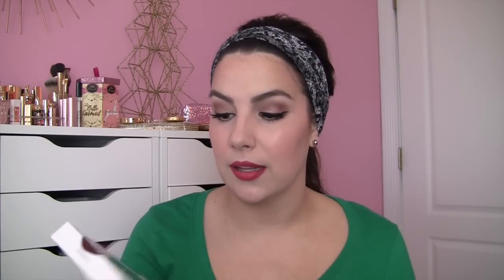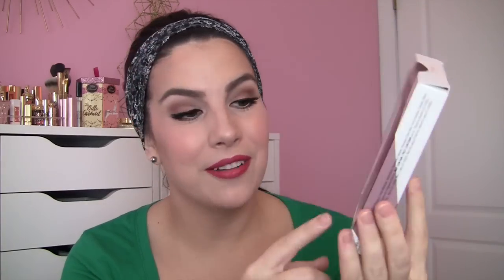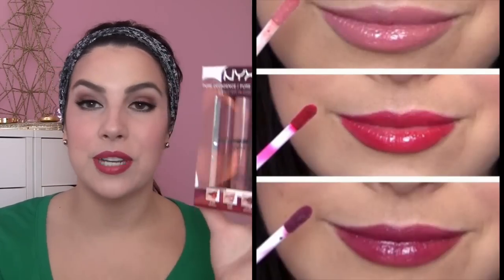Another great lip kit that I reviewed on the Express channel and really really like is the NYX Pure Decadence Butter Gloss Trio. NYX has come out with quite a few different little lip combo sets for the holidays, but I especially like this one because you've got Red Velvet, Tiramisu, and Devil's Food Cake — so a red, a gorgeous neutral (the Tiramisu was one I already had), and then Devil's Food Cake, which is a gorgeous rich deep lip color. I think they're all beautiful with each shade totally different.